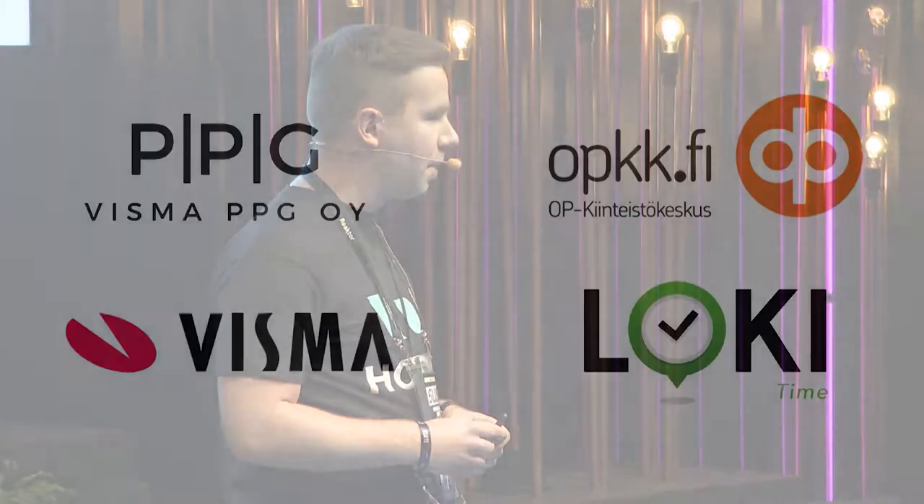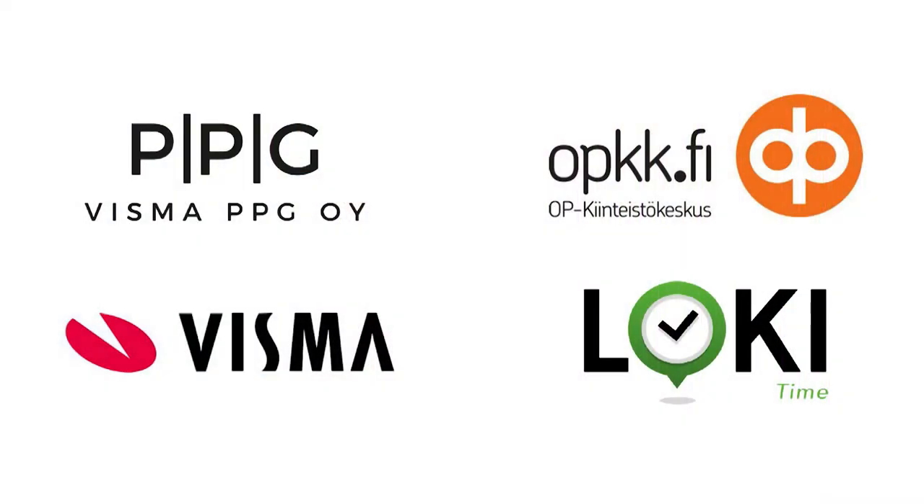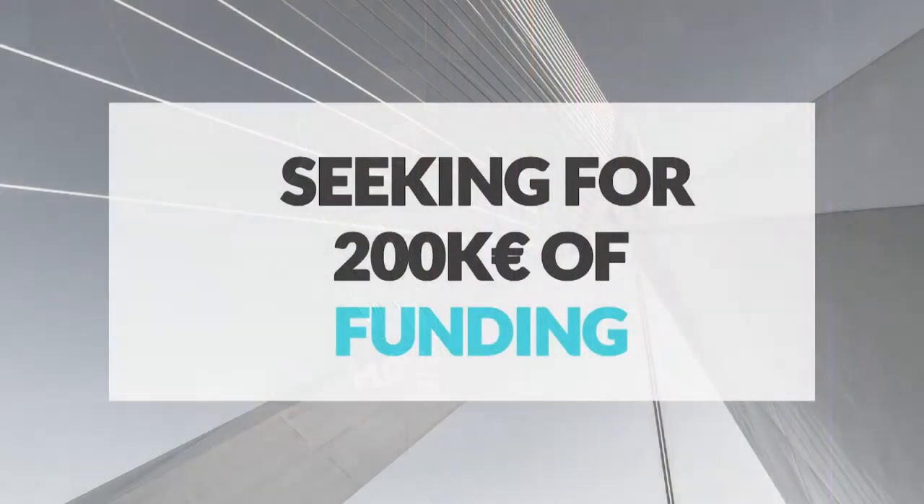At the moment we have partnerships with Visma, PPG, and LockiTime, and a pilot going on with OP Real Estate Center. I am Vesa Robertson, the CEO of Holda, and we are looking for an investment of 200,000 euros to go through the pilots and successfully enter the market. Thank you very much.